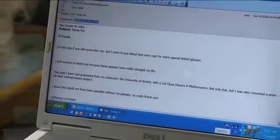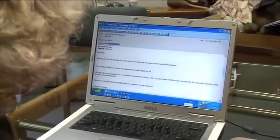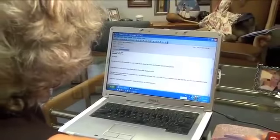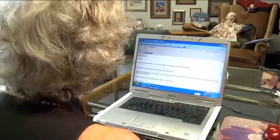The big thing that I hear is that it's life-changing, that it has changed their lives, that it has given them opportunities that they would never have had otherwise. Typically I just open my emails and here's the first one that popped up: it just says, I just wanted to thank you because these glasses have really changed my life. This year I just graduated from university and I know this would not have been possible without my Irlen filters — so really, thank you.